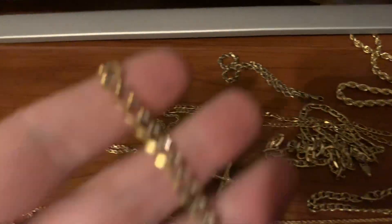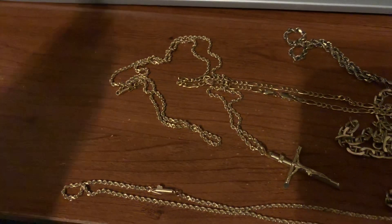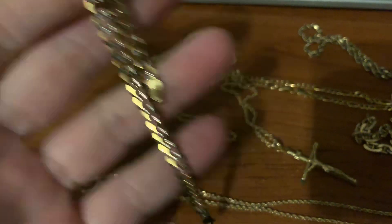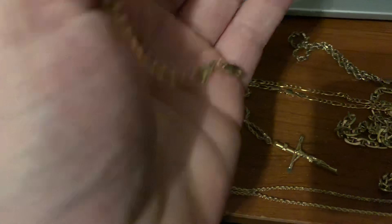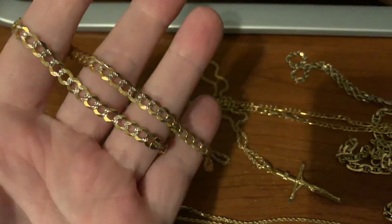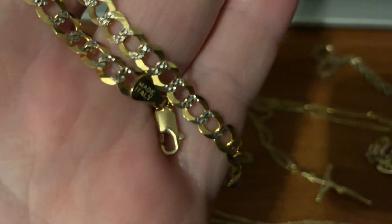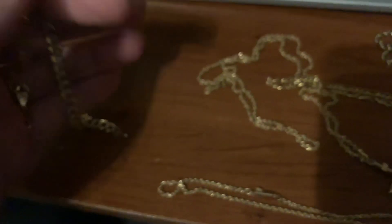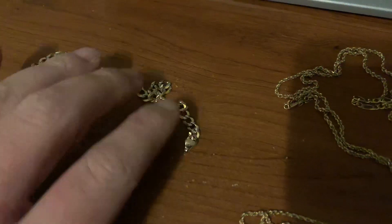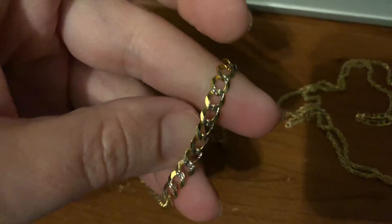I buy gold and silver. This is a nice bracelet — it's a long one, I think it's eight and a half inches. I can get all the measurements if anybody's interested. I think this one is 10 carat — diamond cut 10 carat yellow gold.